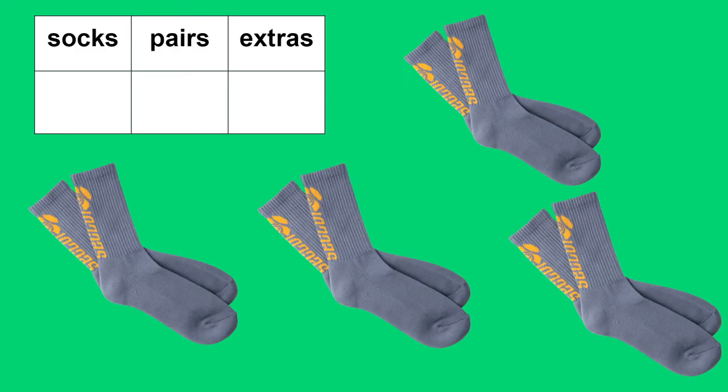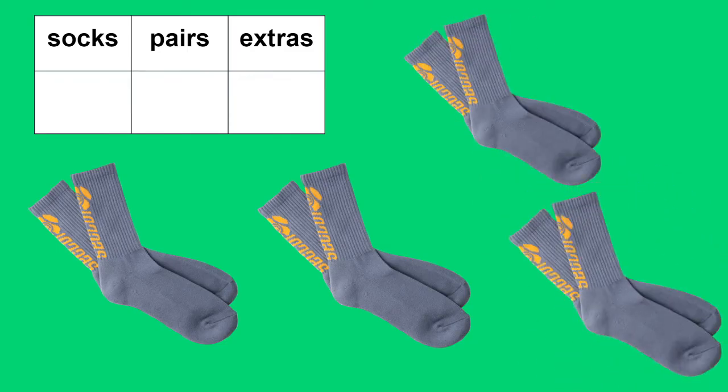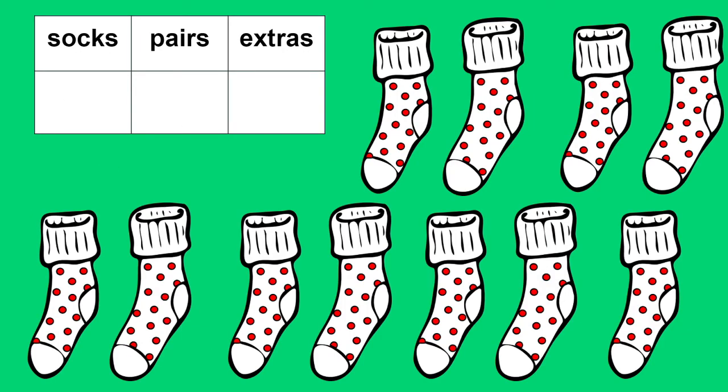How about these socks? Let's count them. Count by two with me. Two, four, six, and eight. There are eight socks. If there are two socks in a pair, how many pairs would there be? You're right. There are four pairs. Are there any extra socks? No. Eight socks makes exactly four pairs without any extras.